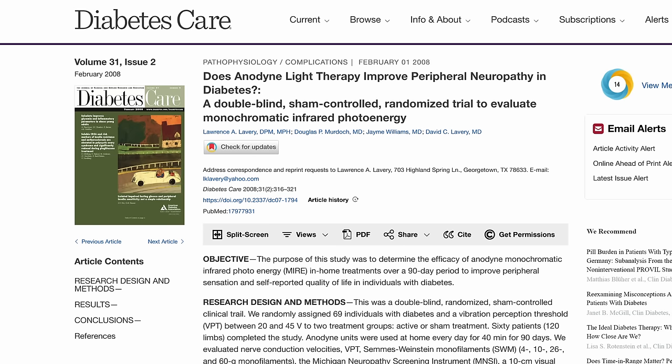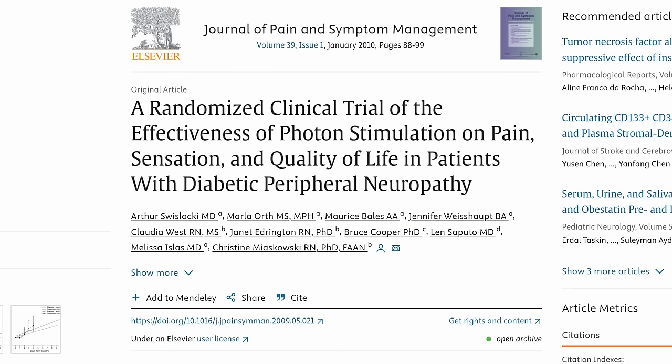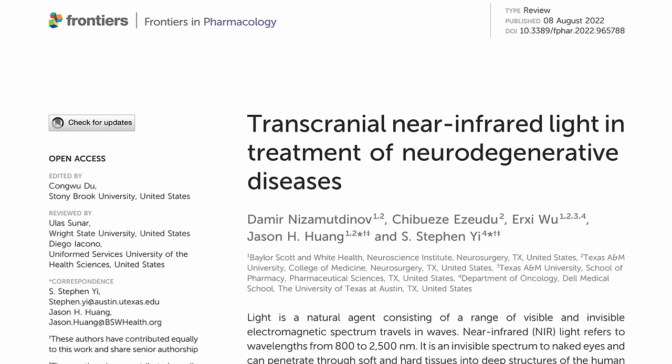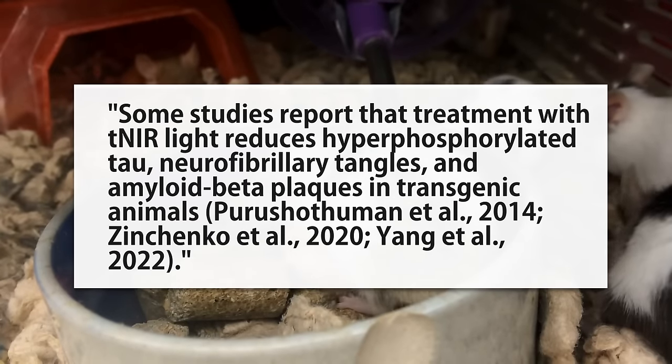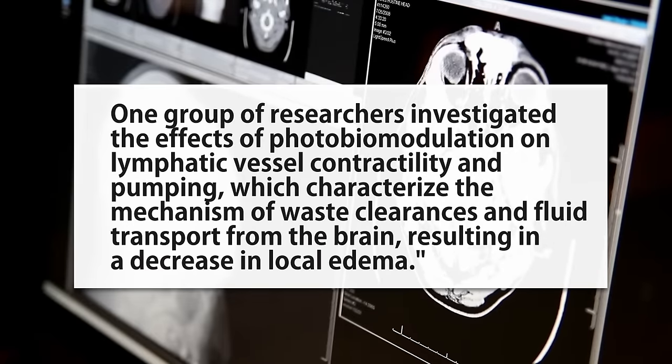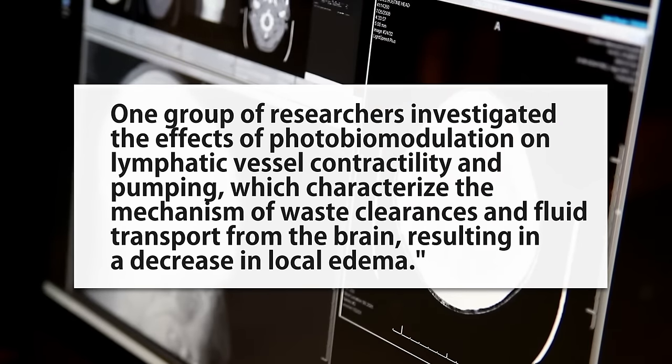The results have been mixed: one study found infrared light was no more effective than sham treatment for diabetic neuropathy, but a second study found four treatments of photon stimulation resulted in significant improvements in pain qualities and sensation. Because of this promising nerve research, animal studies have looked at transcranial infrared laser treatments and found they reduce tau tangles and beta-amyloid plaques in mice — two hallmarks of Alzheimer's — apparently by stimulating the brain's waste clearance, though we definitely need human studies on that.